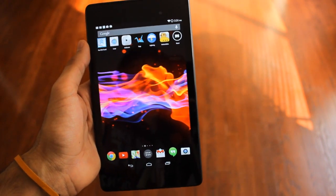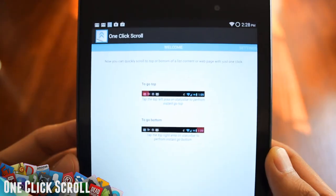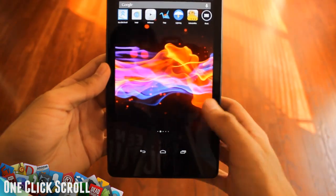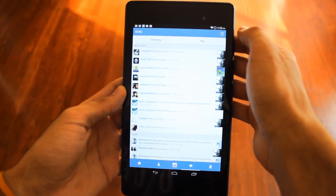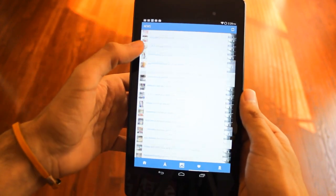The first app is called One Click Scroll. You don't get much when you click the app — there aren't many settings. But what this app does is, if you want to scroll all the way down without actually scrolling, you can just click over here and now it's all the way at the bottom. If you want to go all the way up, you just click this part and now it's all the way up. That's all the app does, so make sure to check it out.